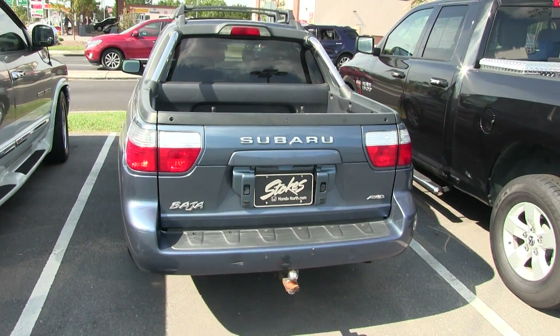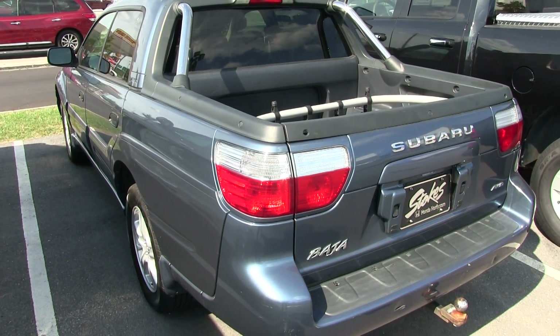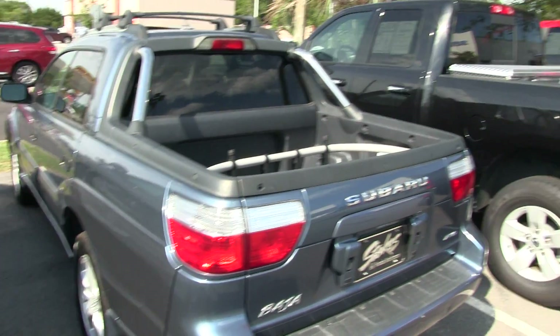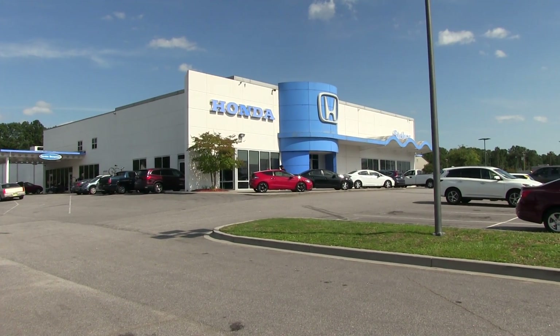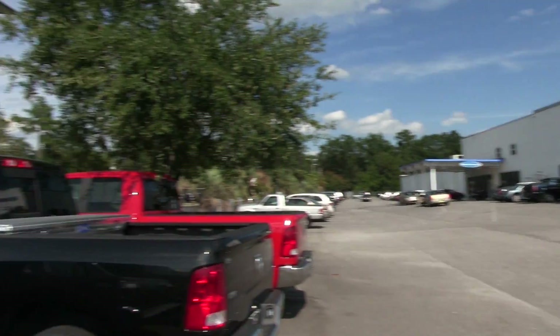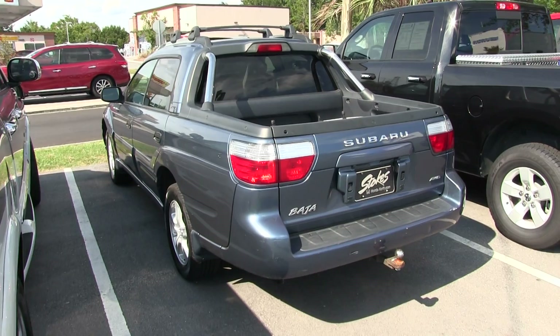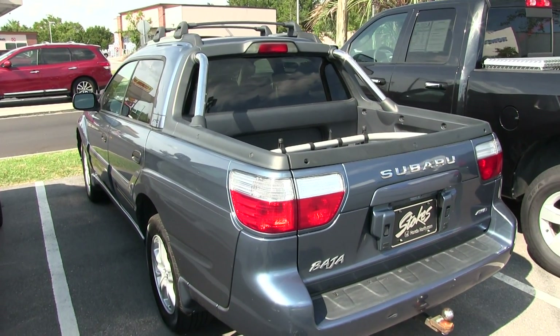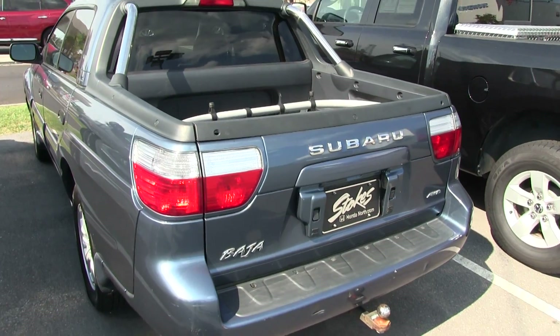So there it is. Good looking Subaru. If you need more information on it, it is available at Stokes Honda North on Rivers Avenue. They're Charleston's number one Honda dealership and the number one Honda store in the Carolinas. They got the Subaru Baja right there. Visit them online at stokeshondanorth.com. Give them a call, 843-572-4700. Another great vehicle on Charleston's Finest today. We'll see you soon.